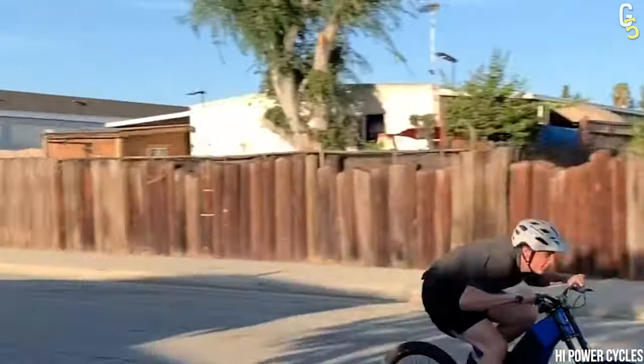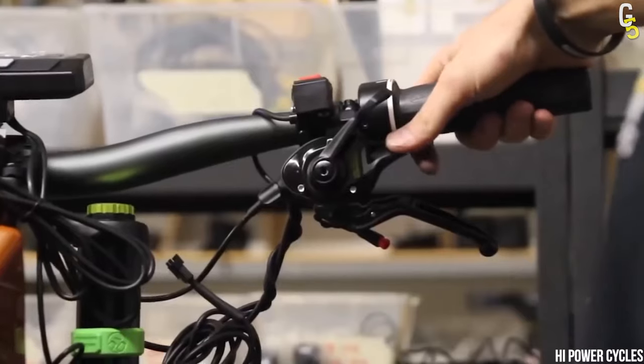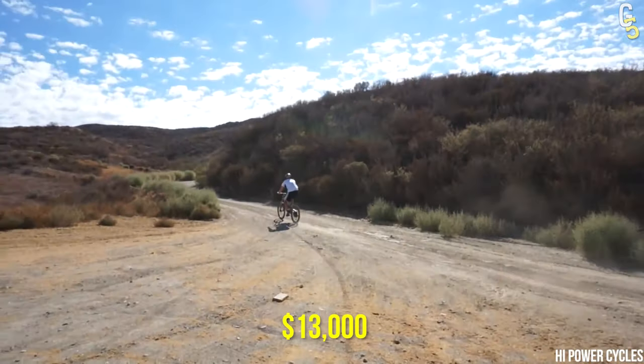For an electric bike that needs charging, it comes as no surprise its range is an important feature. Powered by an 86-volt, 2400-watt-hour battery, you push the pedal to the metal and still get a range of 100 miles. All that for just $13,000.